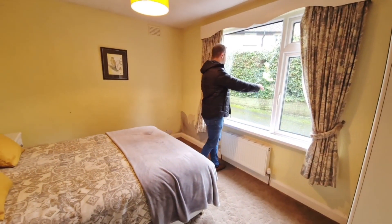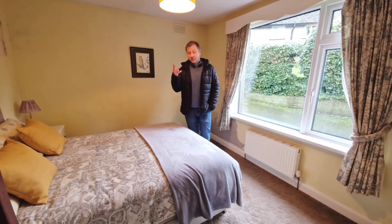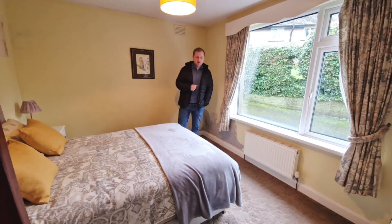Going on into the rear master bedroom — great size here. Good size double again, with the privacy from the bushes at the rear, and being on the corner plot you're not really overlooked. So what's this bungalow got to offer? Three decent size bedrooms, versatility, and the living potential to extend in the future depending on what you want to do.